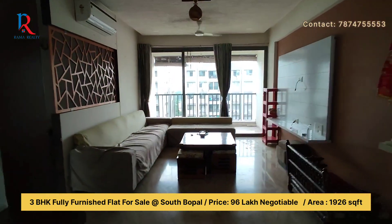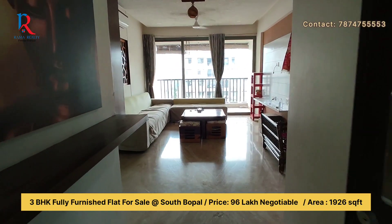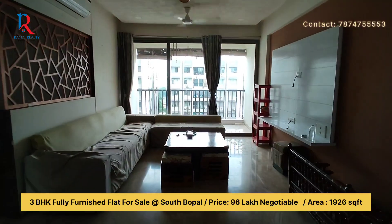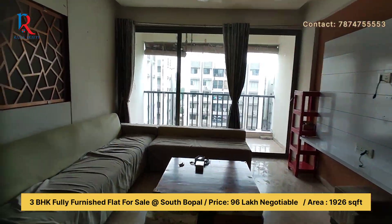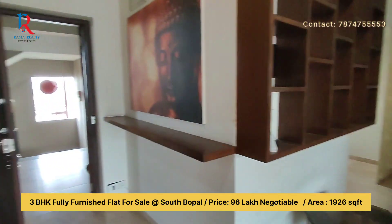If you want to inquire about this property, you can call on the number given below. Jai Hind, thank you. If you like my video, please subscribe to our YouTube channel. Thank you for your support and for viewing our video. Jai Hind.